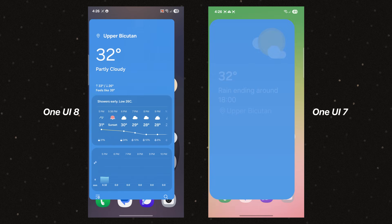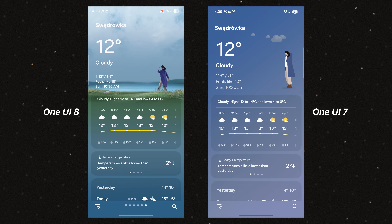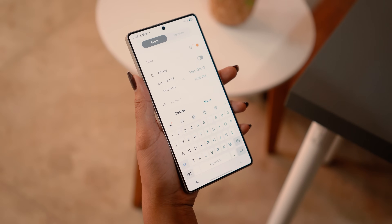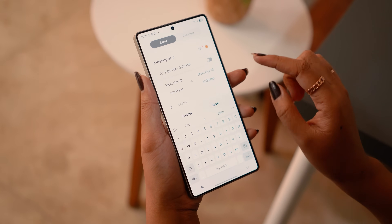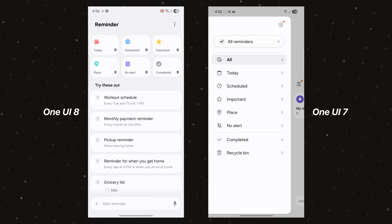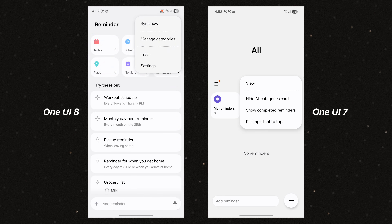The Weather app now features a more 3D and lifelike scene, complete with layered visuals like clouds, grass, and sand dunes, replacing the previous flat, more 2D-like graphics. The Calendar app introduces a smarter and more intuitive layout — you can now toggle between event and reminder without having to choose one at the start. Meanwhile, the Reminder app ditches the old hamburger menu for a cleaner, tile-based layout and three-dot menu at the top.